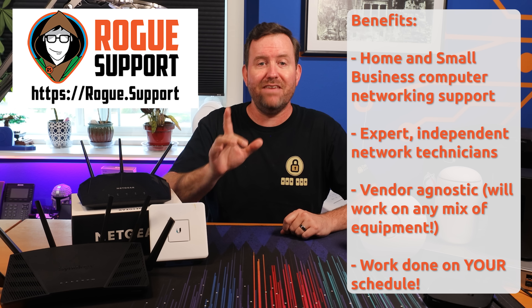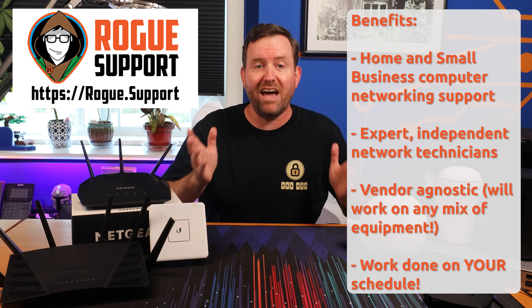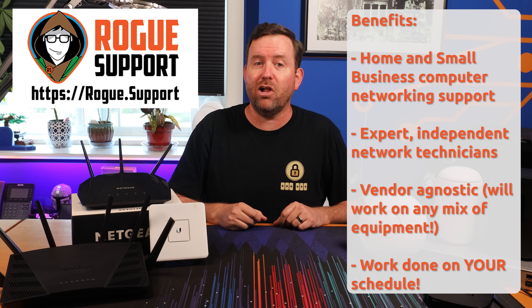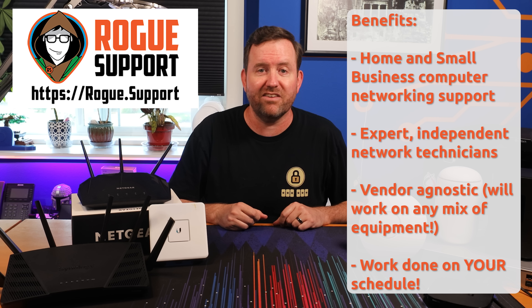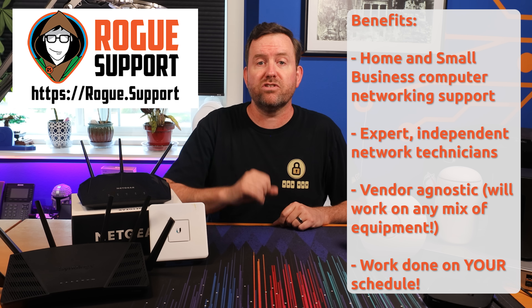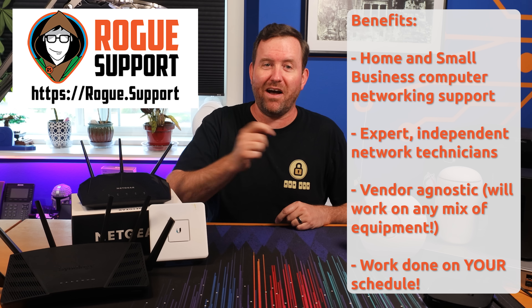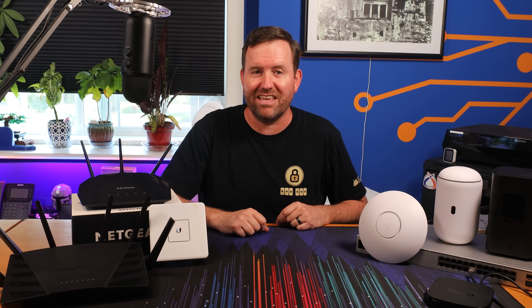At Rogue Support, we understand that even the best tutorials may not cover every networking scenario, and sometimes you need to call on the troubleshooting expertise of professionals. Each Rogue Support technician is hand-picked by yours truly to provide you with the tailored assistance that you need.